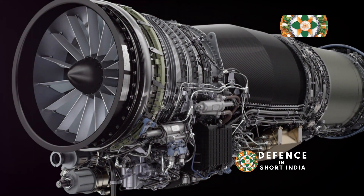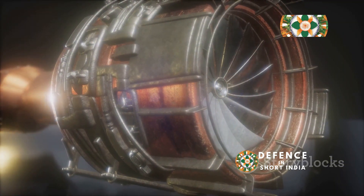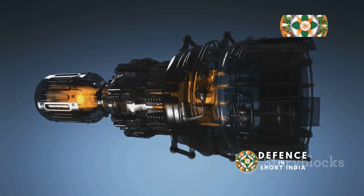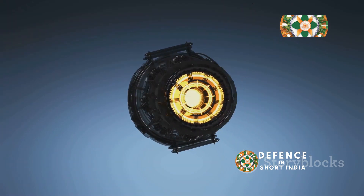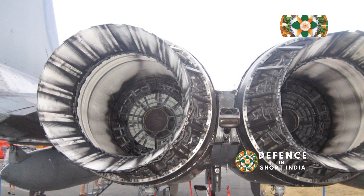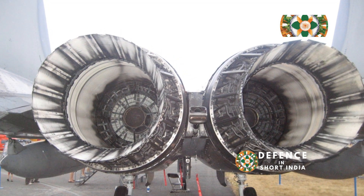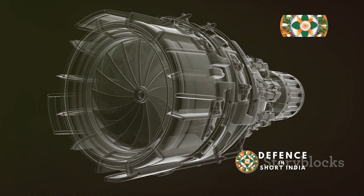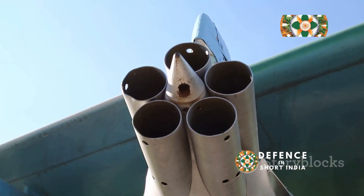The roar of a fighter jet engine is a sound that evokes images of speed and power. Behind this roar lies the heart of the aircraft — the engine, a marvel of engineering. Two prominent names in the world of fighter jet engines are the Saturn AL-31 and the Klimov RD-33. These engines, products of distinct design philosophies, have powered numerous iconic aircraft. This exploration delves into the intricacies of these two engines, comparing their origins, features, and performance, uncovering the strengths and weaknesses of each, and ultimately determining their ideal roles in the world of military aviation.